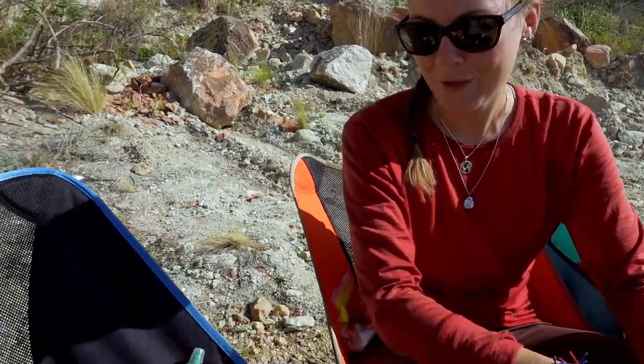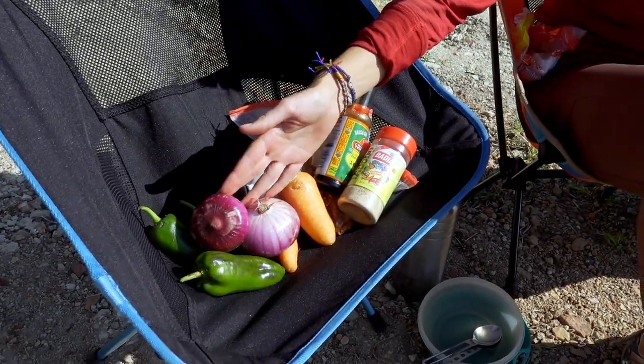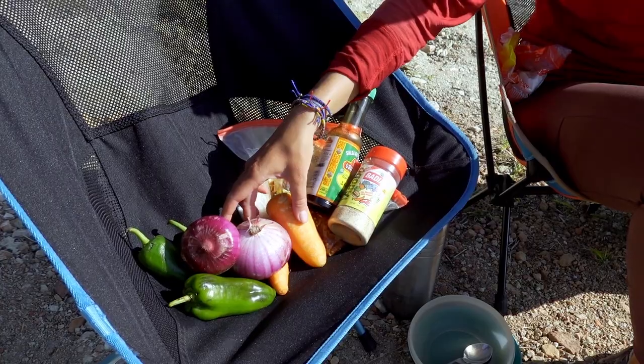Day number two, recipe number two. You may not believe it, but while it was freezing cold yesterday, today we're about a thousand meters lower in the mountains and it's pretty warm and also pretty windy. So today we're going to cook rice with stir-fried vegetables — probably the dish we cook the most, just because it's so versatile. Buy different vegetables and you have a different dish. Today we got onions, bell peppers, and carrots.